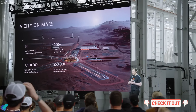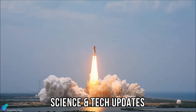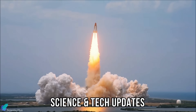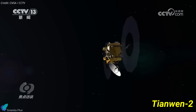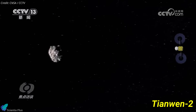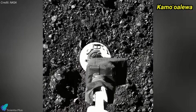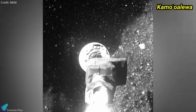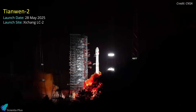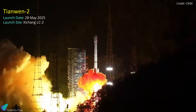You can watch the full, uncut presentation via the link in the description. Now let's discuss the latest updates from the world of science and technology. China has successfully launched the Tianwen-2 mission, a bold step in planetary science aimed at retrieving surface samples from the near-Earth asteroid Kamualiwa. The spacecraft lifted off on May 28 aboard a Long March 3B rocket from the Xicheng Satellite Launch Center.